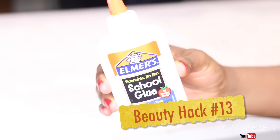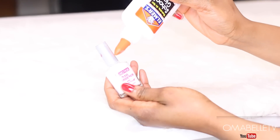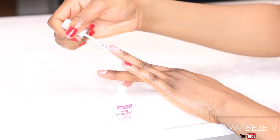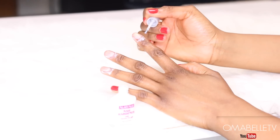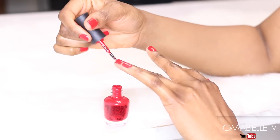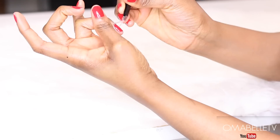I've never been a fan of doing my own manicure because I always get nail polish smeared all over my fingers. The easiest way to avoid this is to apply some Elmer's school glue on your cuticles before applying your nail polish, then peel it off afterwards — this will give you a perfect manicure.